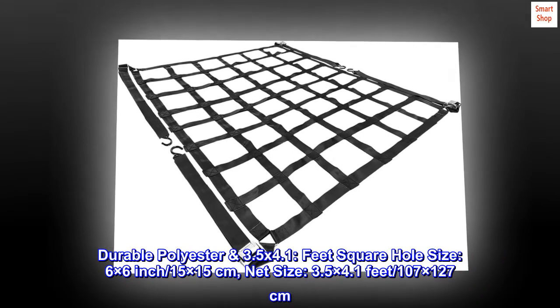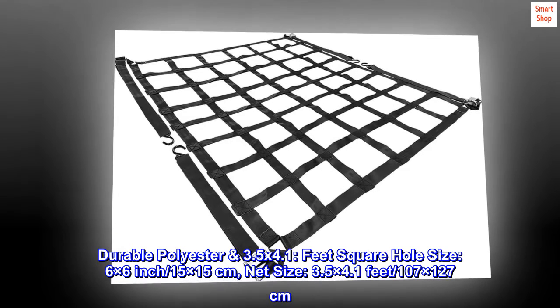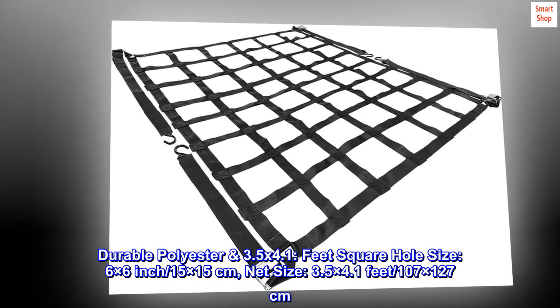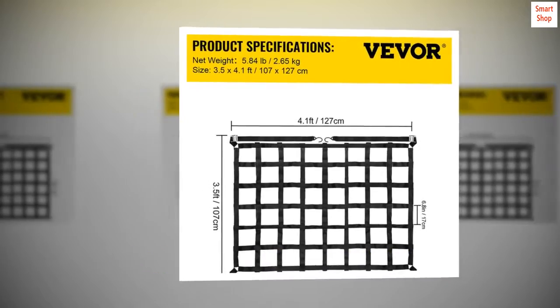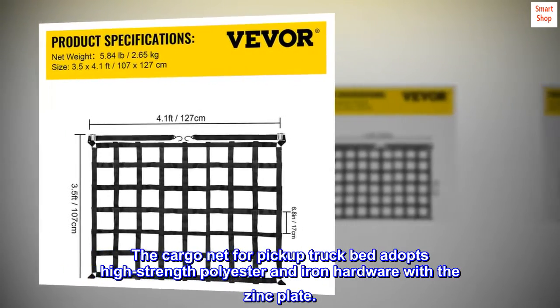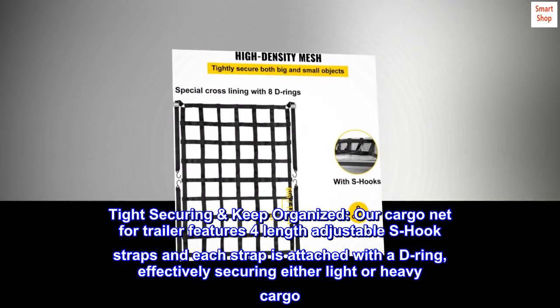Durable polyester, 3.5 by 4.1 feet. Square hole size: 6×6 inch / 15×15 centimeters. Net size: 3.5×4.1 feet / 107×127 centimeters. The cargo net for pickup truck bed adopts high-strength polyester and iron hardware with zinc plate.